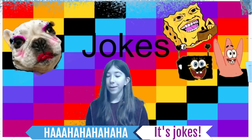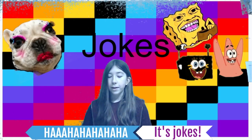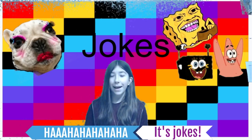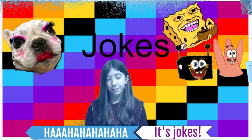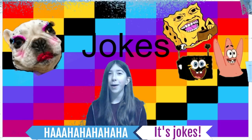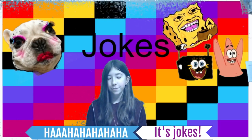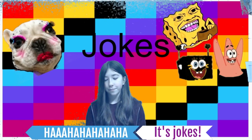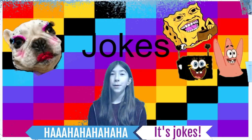This is Jokes with Kat. In honor of all the snow we got yesterday, this week's jokes will be winter-themed. What do you get if you cross a snowman and a shark? Frostbite. Where do snowmen like to dance? At a snowball. How do you build a snowboard? You glue it together. Whatever the joke, laugh. And now for Guess That Teacher.